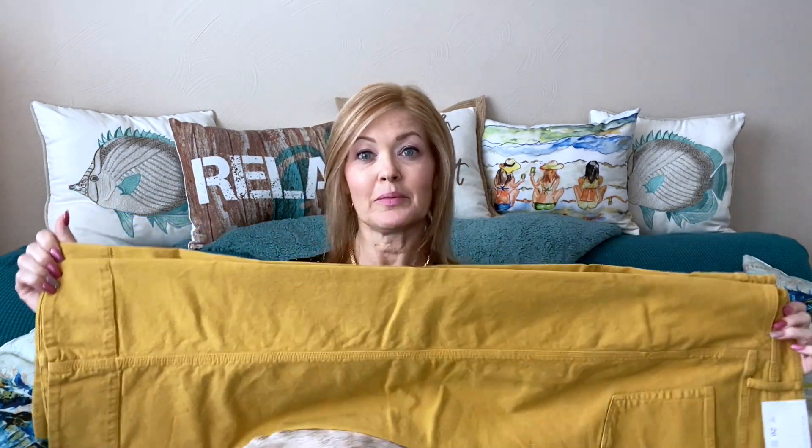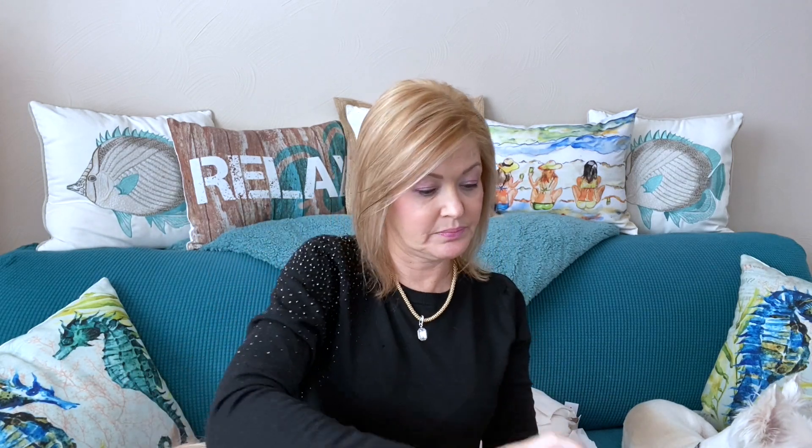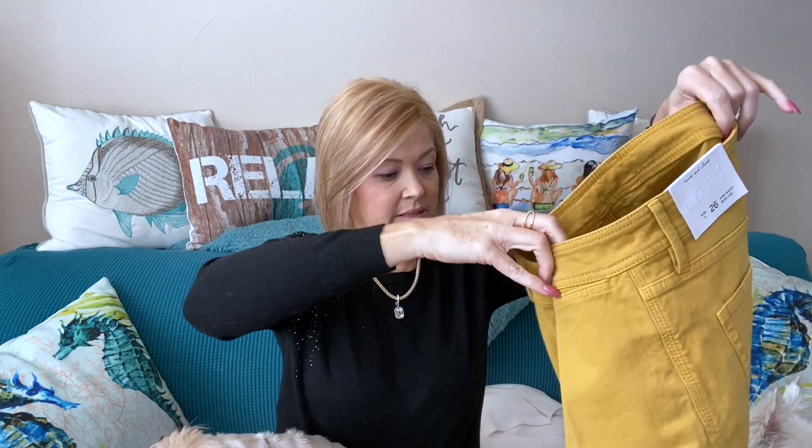Next up is a pair of wide leg jeans in a fun yellow color. I don't think they're cropped — I think they're going to be full length on me. The wide leg is super in right now going into spring, so I think these will be fun. I can't wait to see what they look like. The name is the High Waist Wide Leg Jean and they are $43.93 on sale — original price I think $79 but I'm not positive.